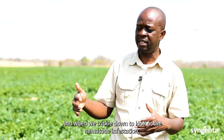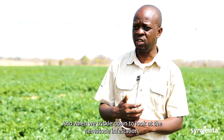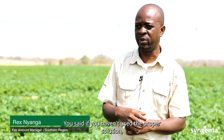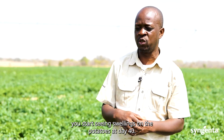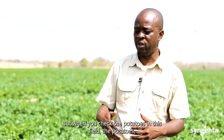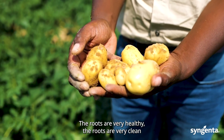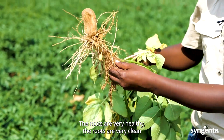When we look at the nematode infestation — in any potato field, the nematodes will come through. If you haven't used the proper solution, you start seeing swellings on the potatoes at day 40. But when you check the potatoes in this field, the tubers themselves look very clean and the roots are very clean.